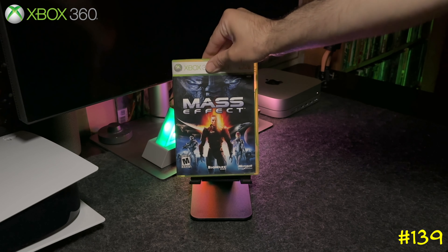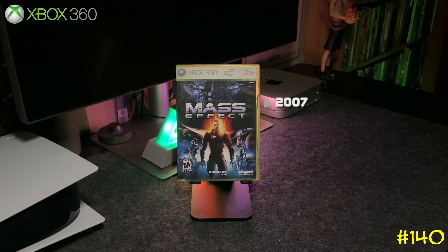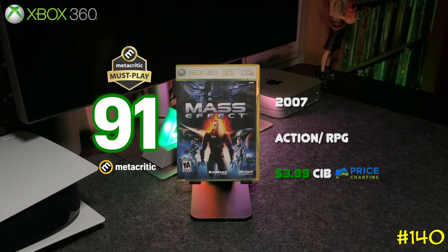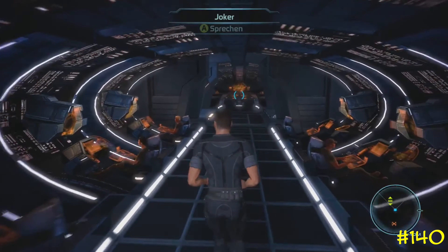At number 140 we got Mass Effect by BioWare — the same team behind Knights of the Old Republic and Dragon Age. When this game was released in 2007 it was exclusive to the Xbox 360. It's a Metacritic must-play and it's backwards compatible on the Series X.